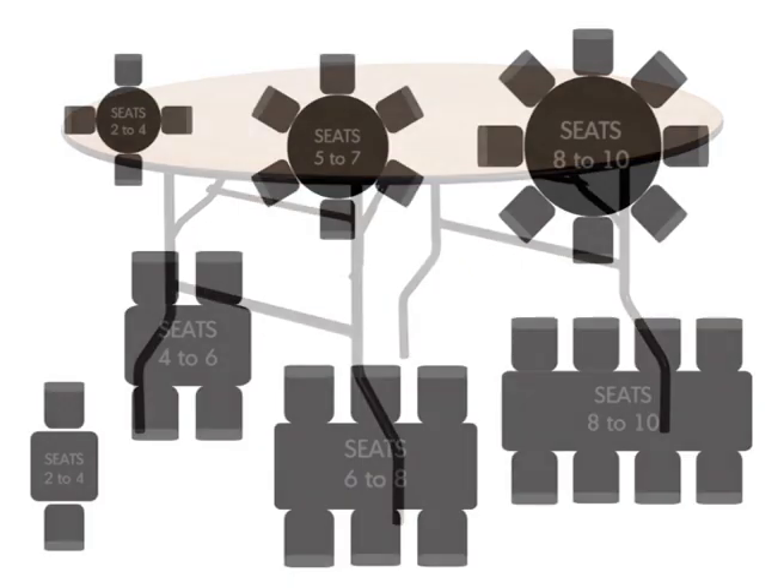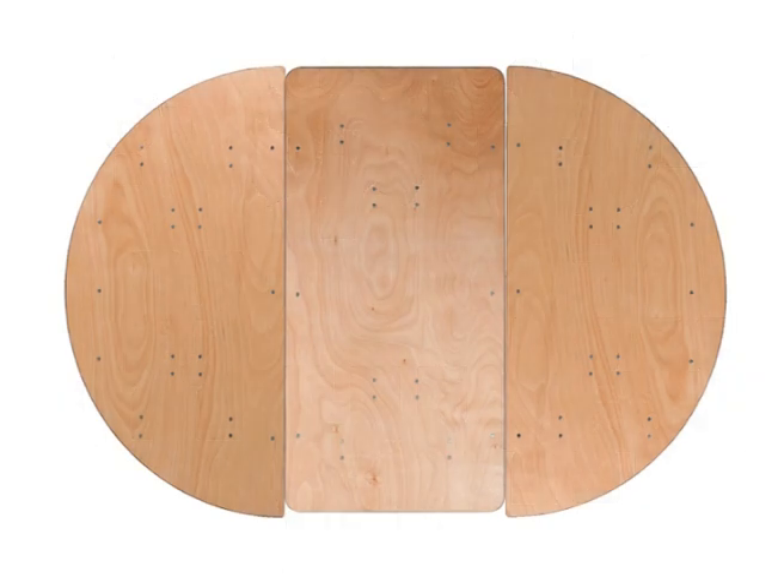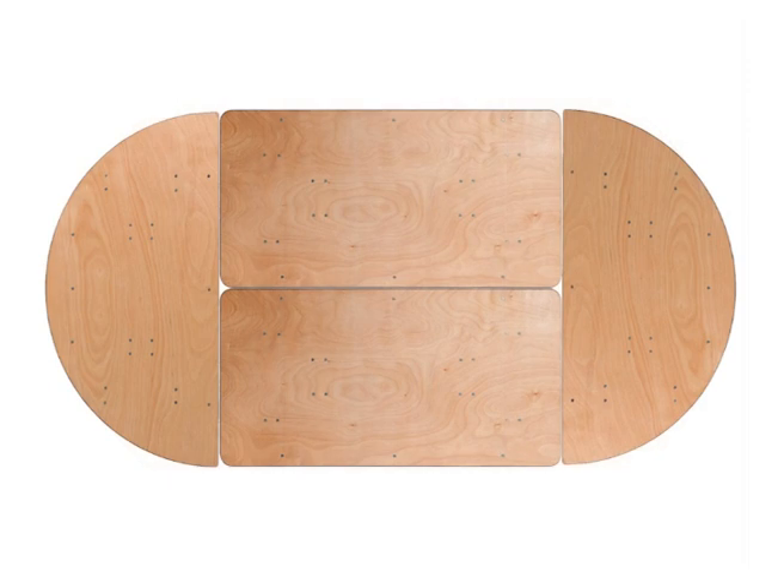Our wooden trestle tables are available in an assortment of sizes. This is ideal for finding the appropriate fit for your venue, and also helps create extravagant designs from the different shapes and sizes we offer.